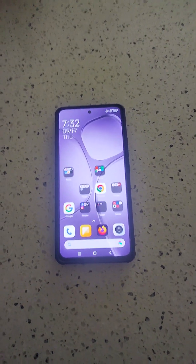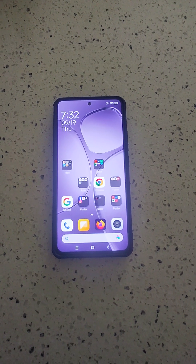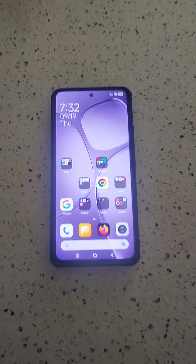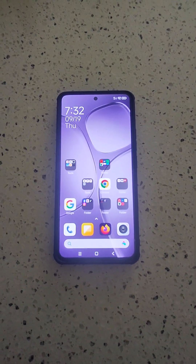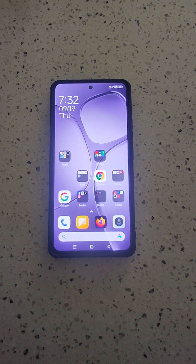Hello people, I'm making this video for people living in Australia if they want to know what to expect from this phone — how it will perform in Australia regarding network bands, 4G, 5G, and NFC.